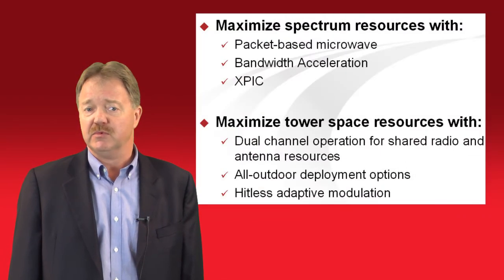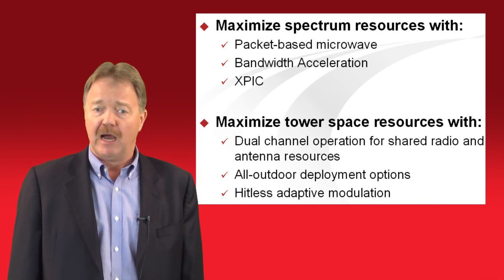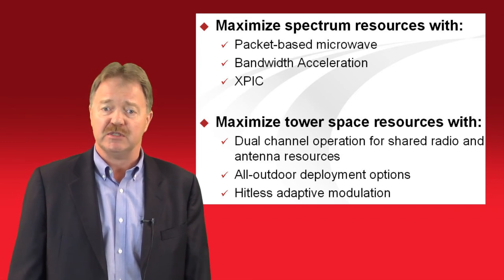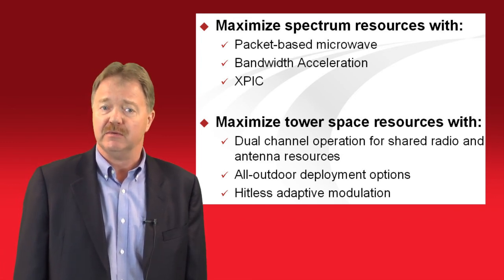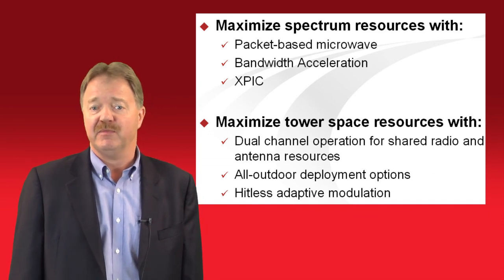To recap, service providers can maximize their spectrum resources with packet-based microwave, bandwidth acceleration, and XPIC. Tower space resources can be maximized with dual channel operation and virtual customer separation for shared radio and antenna resources, all outdoor deployment options, and hitless adaptive modulation.